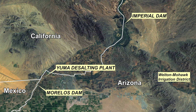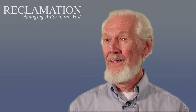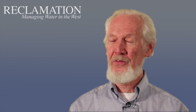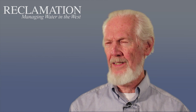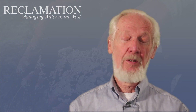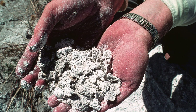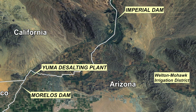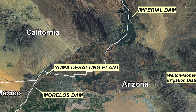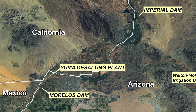They wanted at the same time to put the drainage water from the Welton Mohawk Drainage District into the Colorado, and that was running about 3200 ppm, whereas the Imperial Dam numbers were typically 700 or 800. So when they first put this water in, the water delivered to Mexico was very saline, and that's what started the negotiations that led to Minute 242.